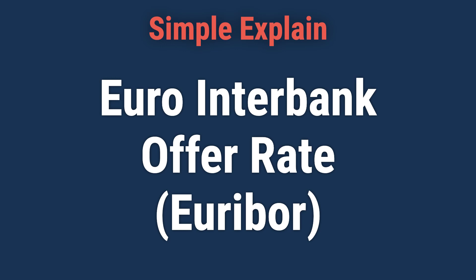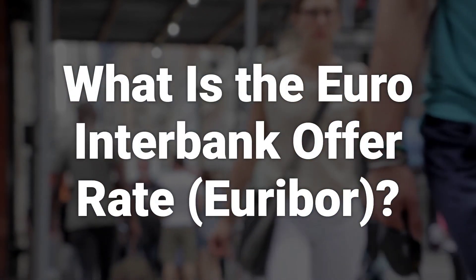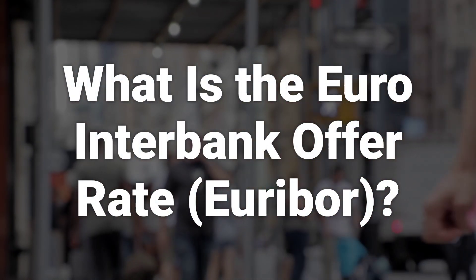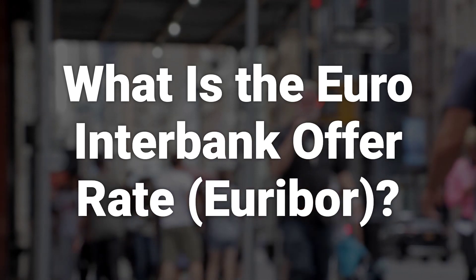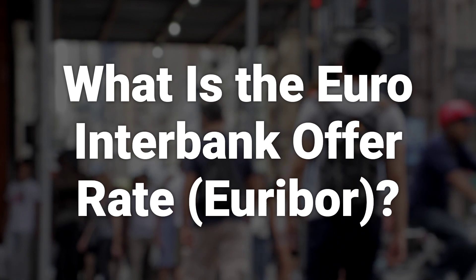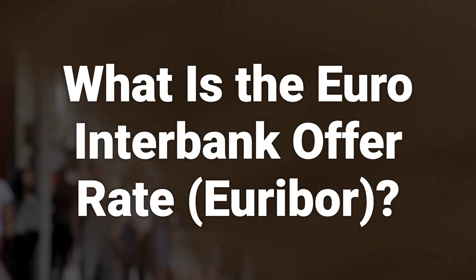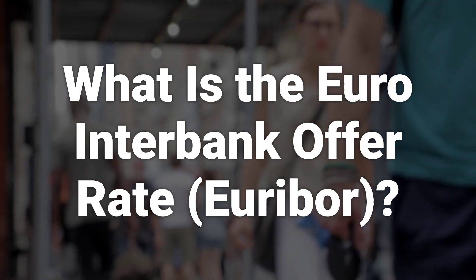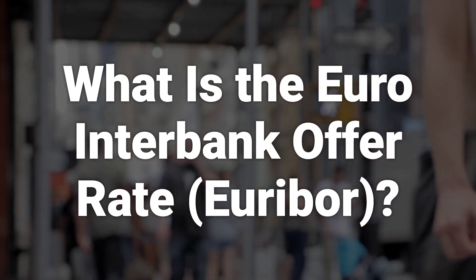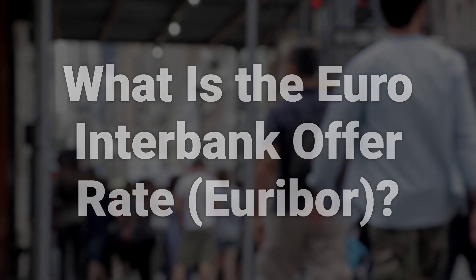Hi. Let's learn about the Euro Interbank Offer Rate, Euribor. Euribor, or the Euro Interbank Offer Rate, represents the average interest rate at which Eurozone banks offer unsecured short-term lending on the interbank market. This is the benchmark rate that banks use to lend or borrow excess reserves from one another over short periods of time, from 1 week to 12 months. It is similar to LIBOR in Britain and the United States.